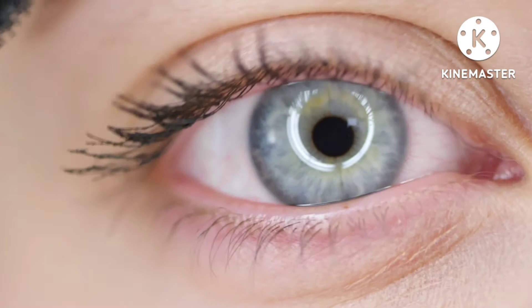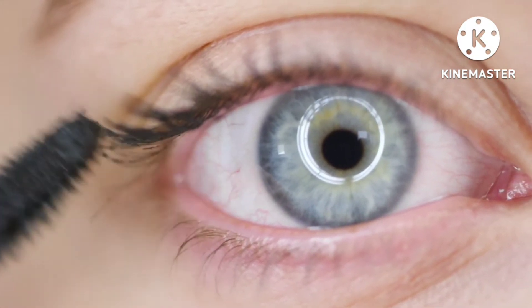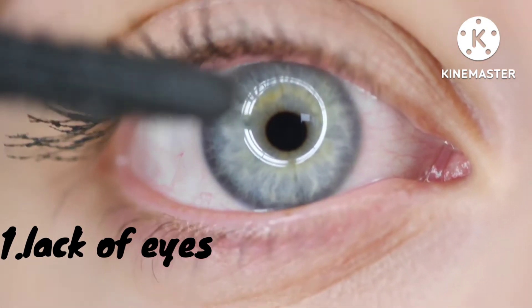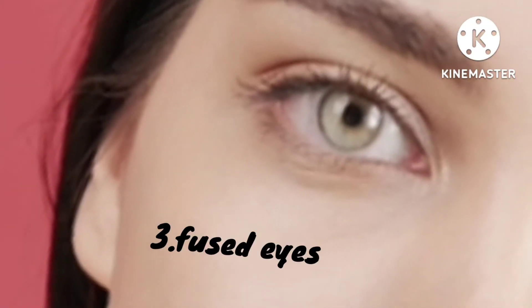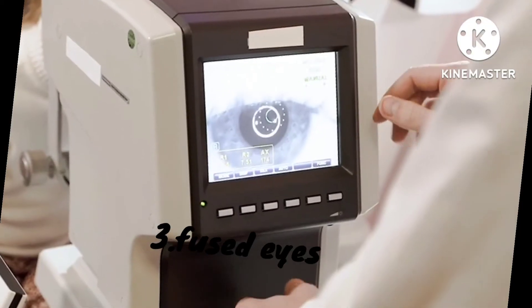or nutritional status can result in some serious defects. Below are eye defects that a newborn can have. 1. A newborn can lack eyes — this condition is called anophthalmia. 2. A newborn can have only one eye — this condition is called cyclopia. 3. A newborn can be born with the two eyes fused in the midline — this condition is called synophthalmia.